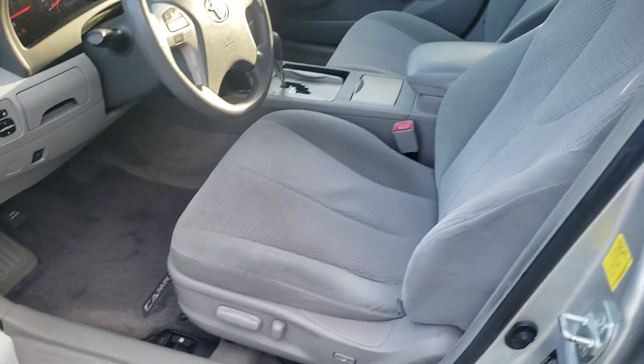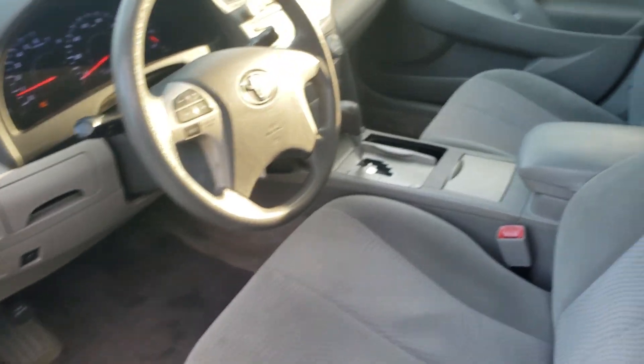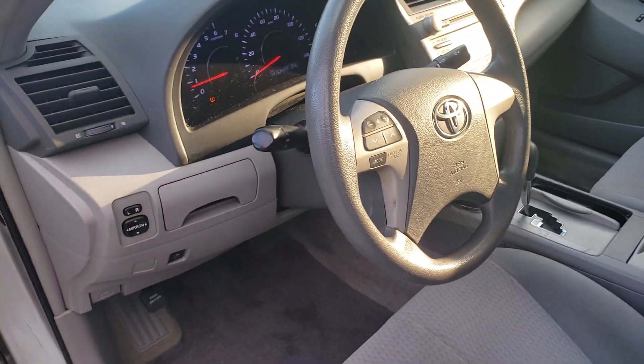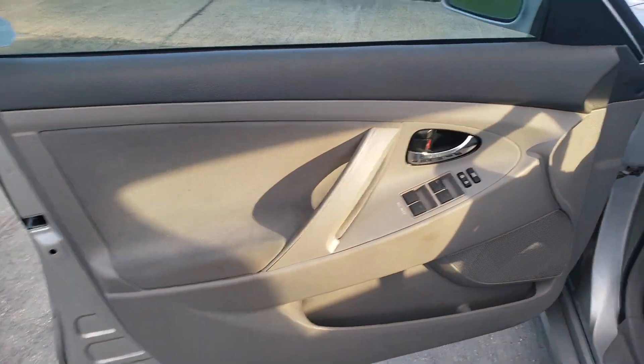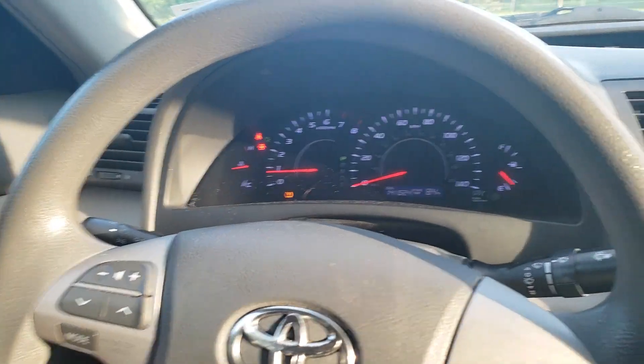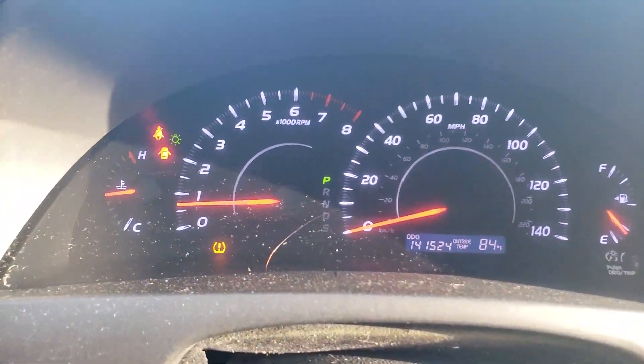Inside is in excellent shape. Floors, the cloth seats, all in great shape. It does have power windows, power locks. And does not have a check engine light on.